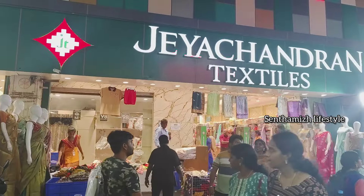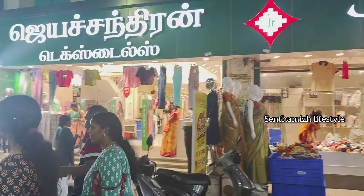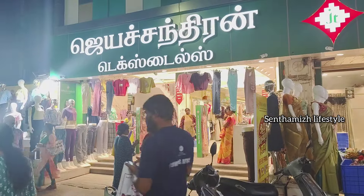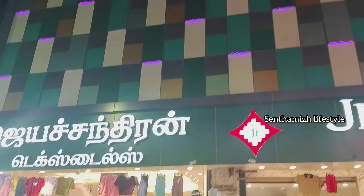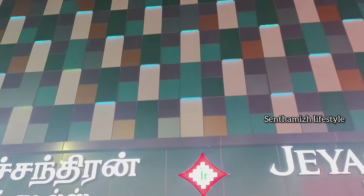This is J Channel Textiles. Hi everyone, welcome back to our channel. Here we are at J Channel Textiles. We have a great Curtis Collections.